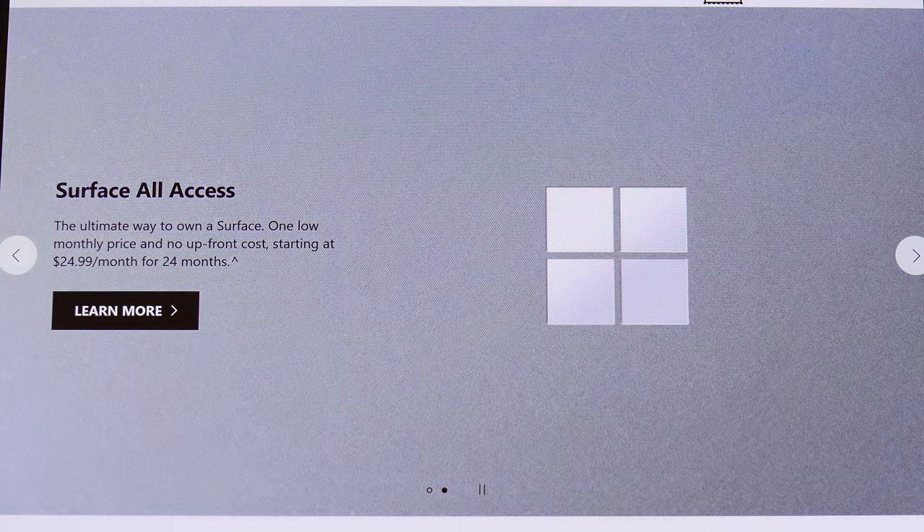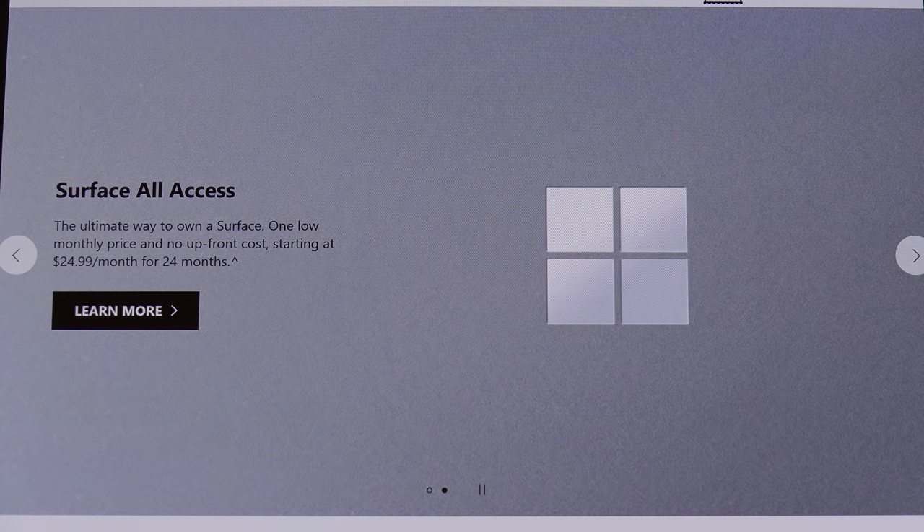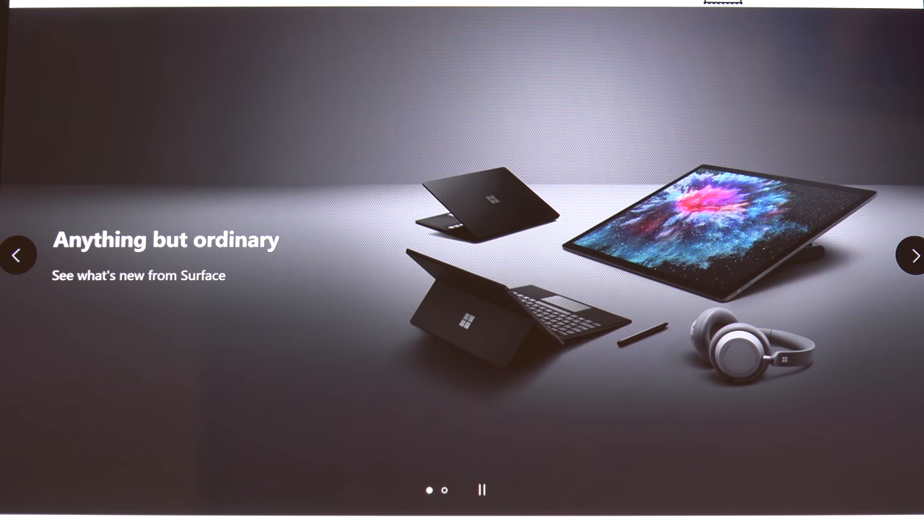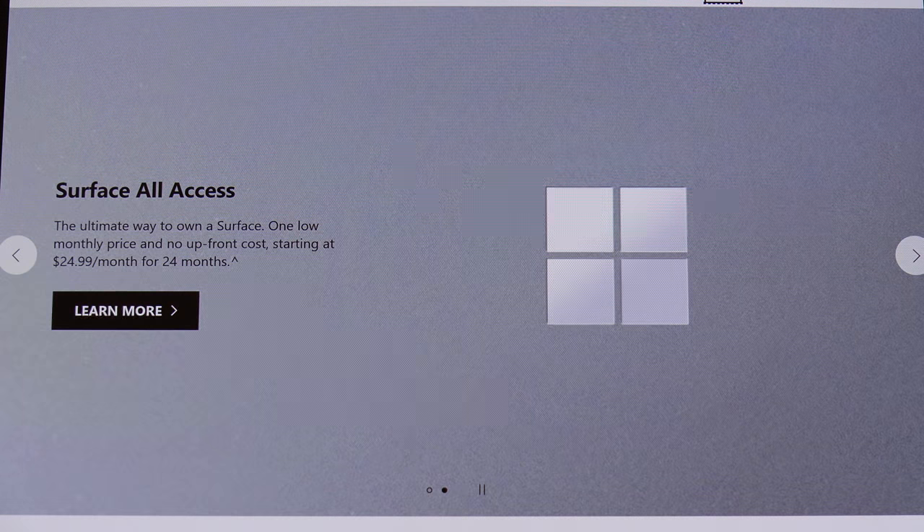If you haven't followed my channel in the past, I do really like Microsoft Surface products a lot. In fact, I was so happy when Microsoft entered the hardware space because it was about time that they did, quite frankly.